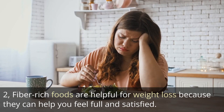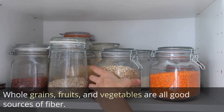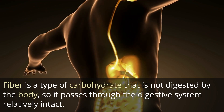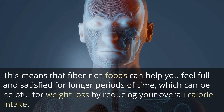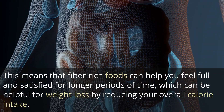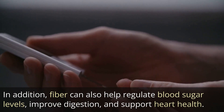2. Fiber-rich foods are helpful for weight loss because they can help you feel full and satisfied. Whole grains, fruits, and vegetables are all good sources of fiber. Fiber is a type of carbohydrate that is not digested by the body, so it passes through the digestive system relatively intact. This means that fiber-rich foods can help you feel full and satisfied for longer periods of time, which can be helpful for weight loss by reducing your overall calorie intake. In addition, fiber can also help regulate blood sugar levels, improve digestion, and support heart health.